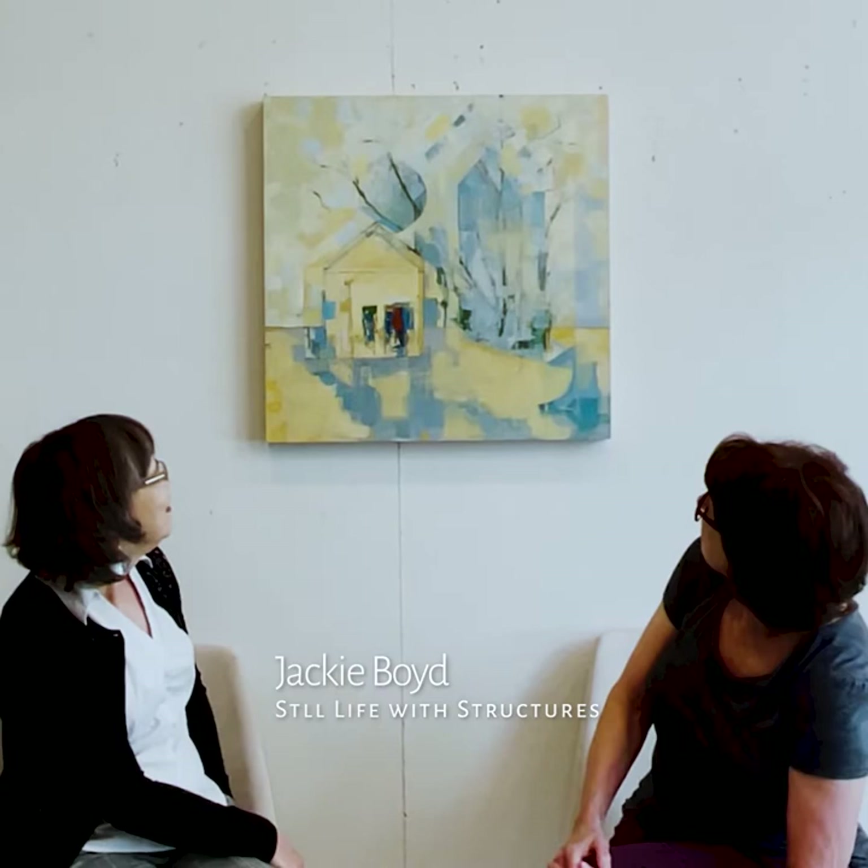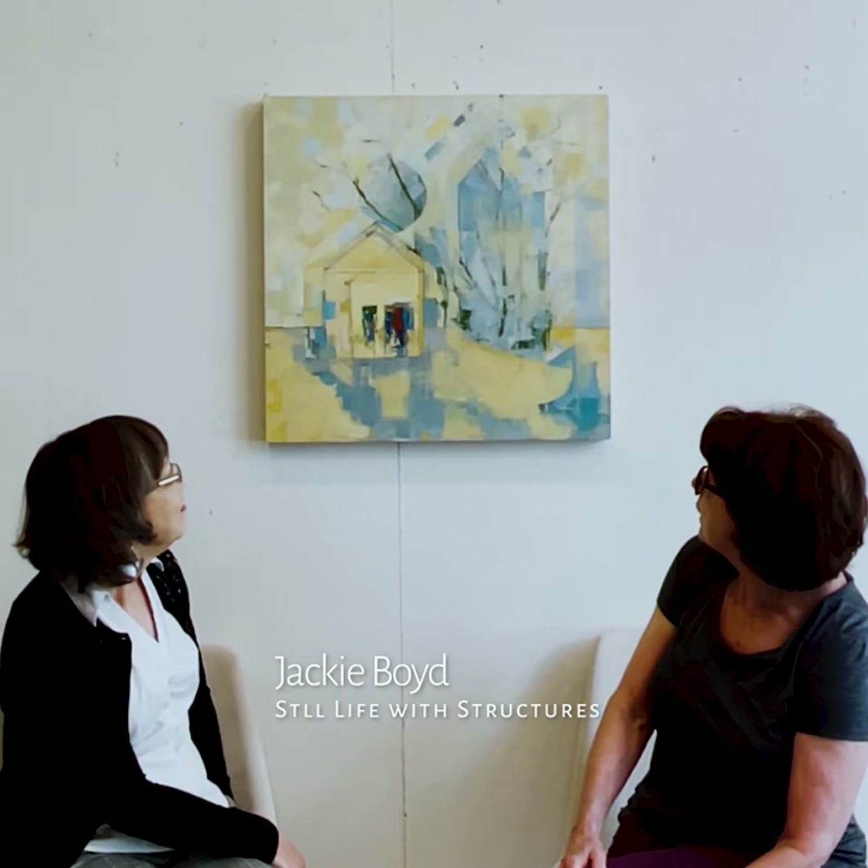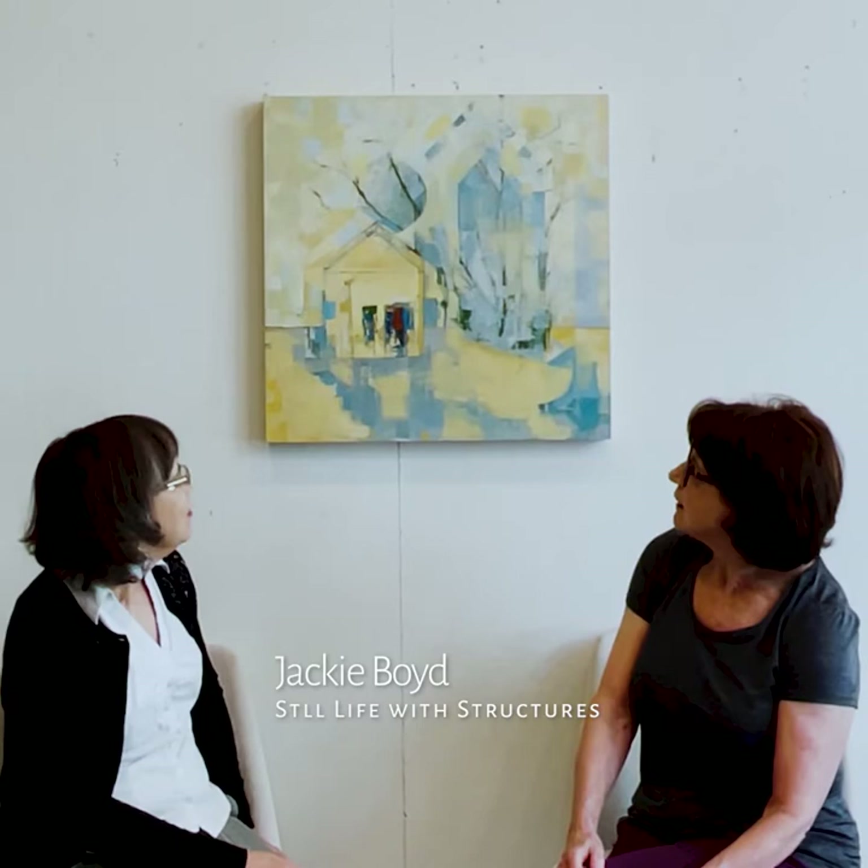This painting is called Still Life with Structures. The structures are little houses that I made out of cardboard, and these little structures appear in a series of work that I'm working on right now.